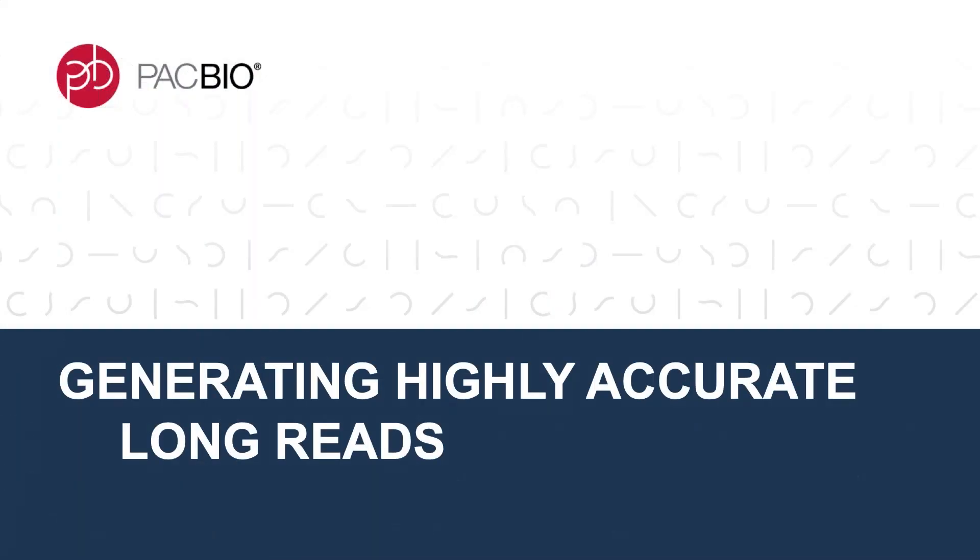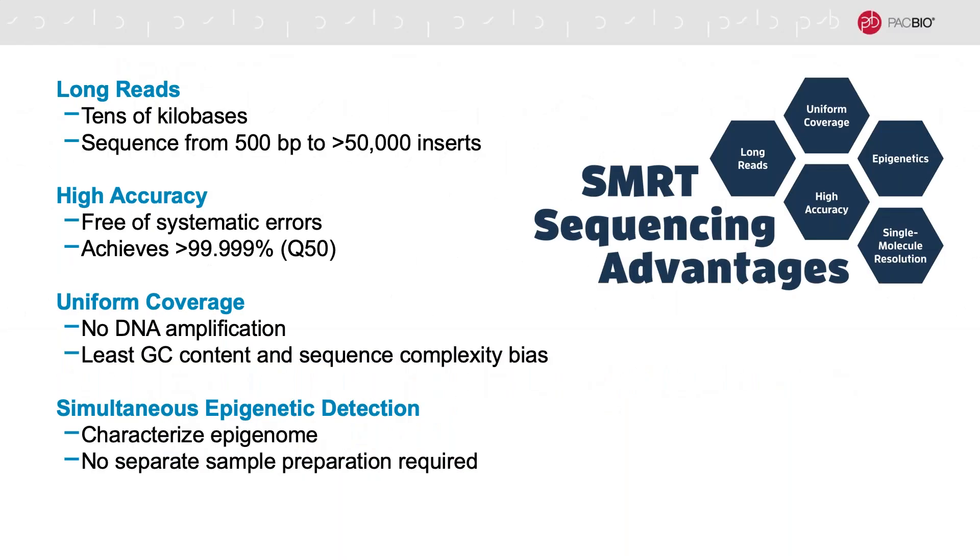So what are highly accurate long reads and how do you generate them? Most of you should be familiar with our single molecule real-time or SMRT sequencing technology. This unique technology produces long reads in the tens to hundreds of kilobases in length and has a high consensus accuracy, free of systematic errors, and which can sequence evenly across a variety of sequence contexts without GC content or sequence complexity bias. This enables you to penetrate hard-to-sequence regions in the human genome, assemble unculturable microorganisms, or span repetitive regions in genomes of any taxa.